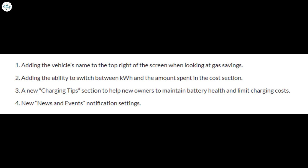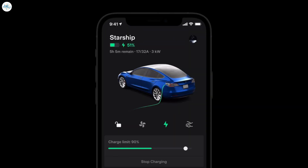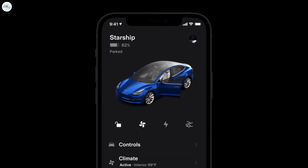Smaller changes include: adding the vehicle's name to the top right of the screen when looking at gas savings; adding the ability to switch between kilowatt-hours and the amount spent in the cost section; a new charging tips section to help new owners maintain battery health and limit charging costs; and new news and events notification settings. For many owners, the Tesla app is one of the best features currently offered by the company.